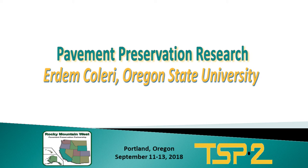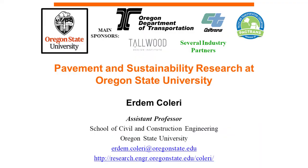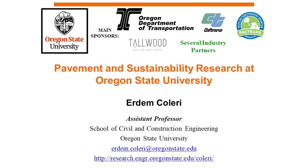Ervdram Kulari — it's my pleasure to introduce him and I think you're going to enjoy his presentation. I'm an assistant professor at Oregon State University. I started about four years ago and my main research area is pavement materials, pavement structures, and mostly asphalt materials related research. The title of my presentation is Pavement and Sustainable Research at Oregon State University.